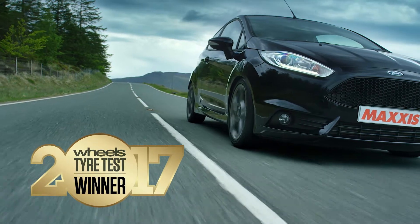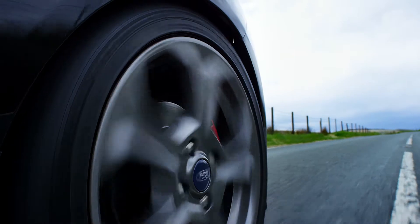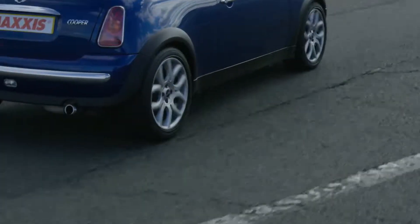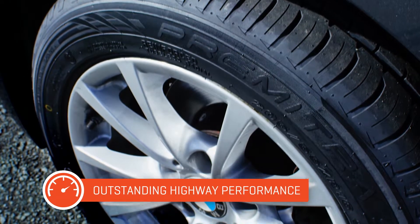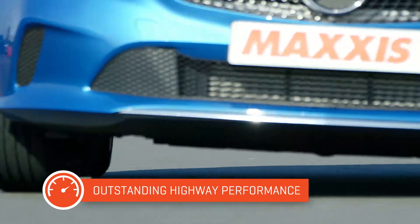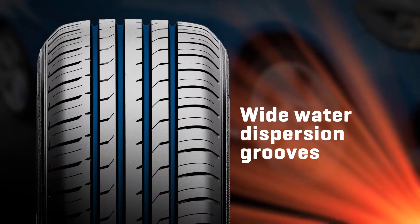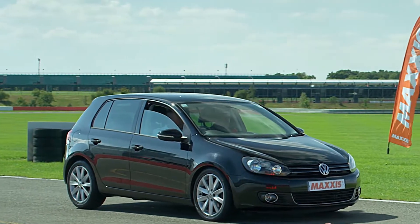The proud winner of the Wheels Magazine 2017 tyre test, the HP5 was described by Wheels as exceptionally hard stopping — a tyre that has something special under brakes. With its full silica tread compound for outstanding wet and dry traction and its wide tread grooves for fast water dispersion, you can count on the HP5 for super fast stopping power every time you step on the brakes.